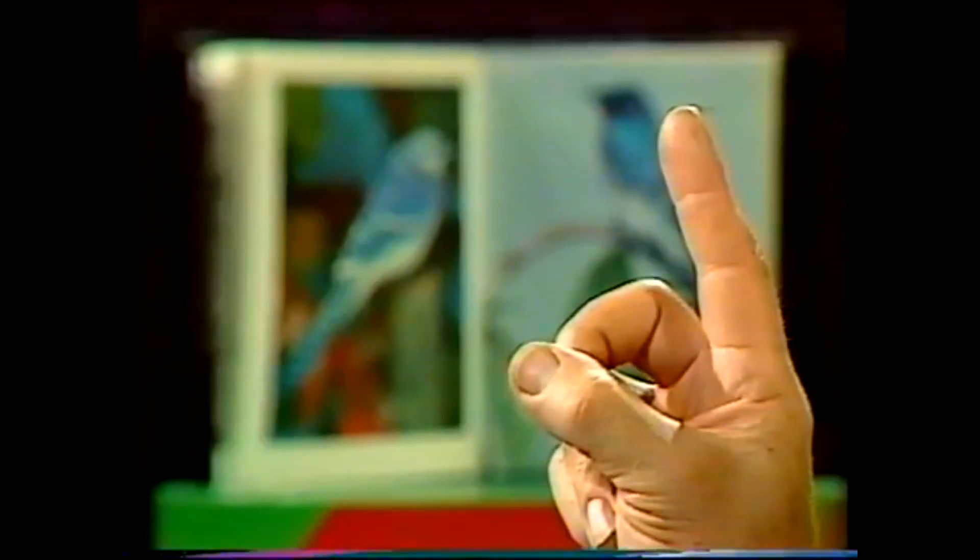Now very quickly, just try this. Put your finger up in front of your nose, focus on the finger, and then focus past it on some distant object. And you'll see something like this — finger in focus, then finger out of focus while the distant object comes into focus. And that's the way our eyes work.